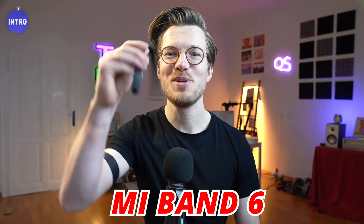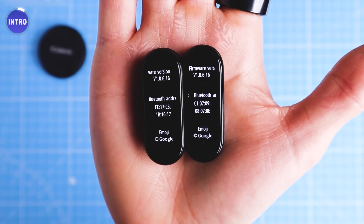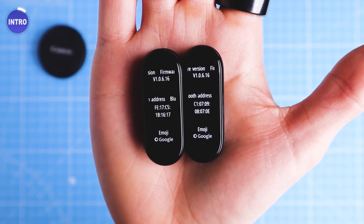When the Mi Band 6 was released, the performance of its health tracking features were disappointing, especially its heart rate tracking. However, as we've seen for other devices, firmware updates can result in huge improvements. So, almost a year later, has the heart rate tracking of the Mi Band 6 improved?